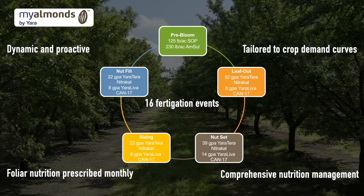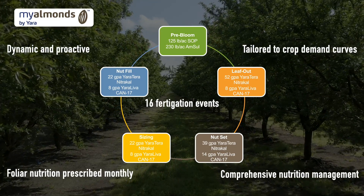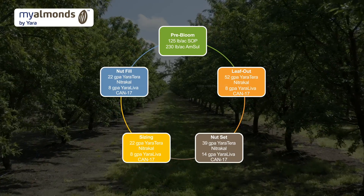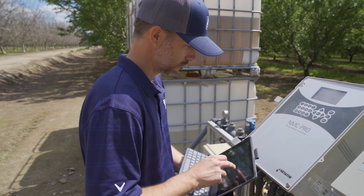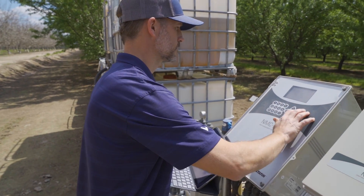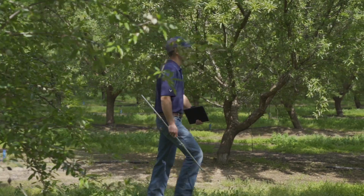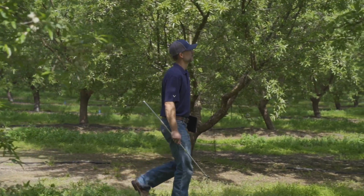The nutrition plan is amended throughout the season based on insights from digital tools, visual observations, and analytical data. The trials leverage the latest innovations from Yara's digital farming and crop nutrition products. A recent addition includes a fertility distribution network to track delivery of fertigated products.